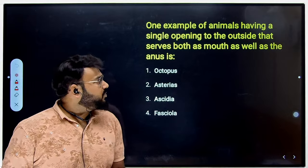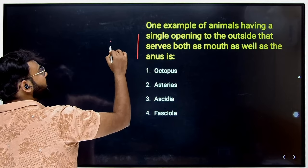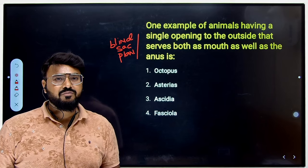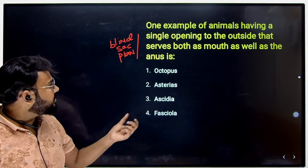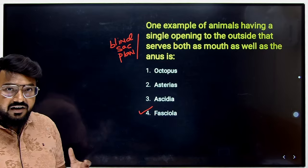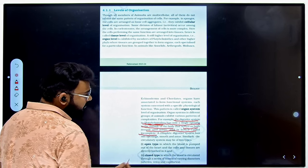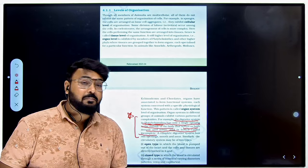The next question asks for an example of an animal having a single opening to the outside that serves as both mouth and anus — called the blind sac plan. This must belong to the undeveloped early phyla, since later phyla have a tube-within-a-tube body plan with separate mouth and anus openings. Among the options — Octopus, Asteria, Saceria, and Fasciola — the highly developed ones are ruled out. Fasciola must be the right answer. The NCERT clearly mentions that the digestive system in Platyhelminthes has only a single opening serving as both mouth and anus — the blind sac body plan.